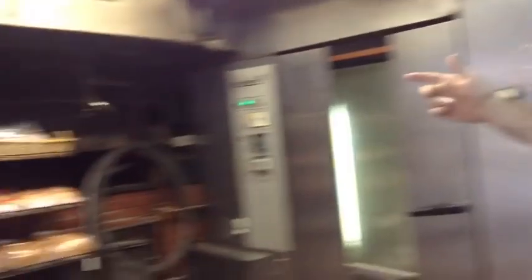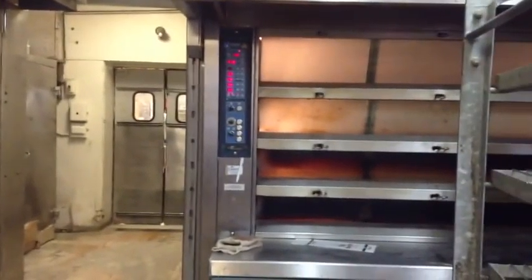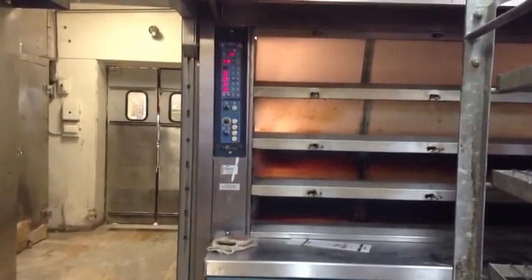The original brick oven to the bakery is right there — it's no longer in use. The baffles in it went bad and it just consumed way too much energy. We now have this hearth oven, a polar hearth oven. It can actually bake more bread and makes it the same way the old brick oven used to.